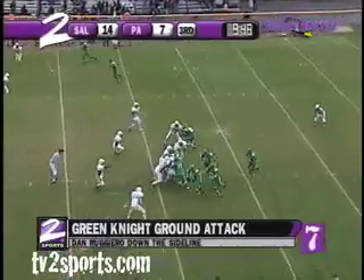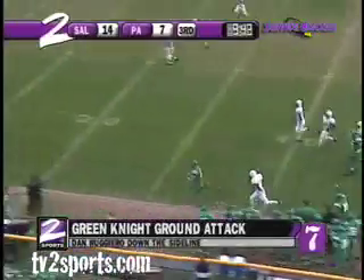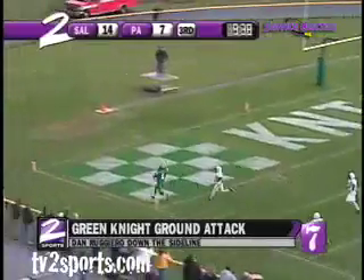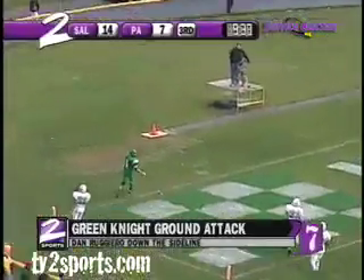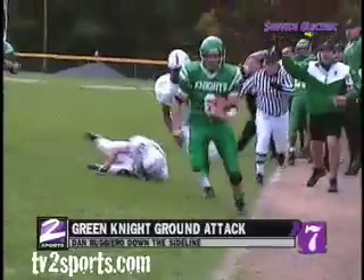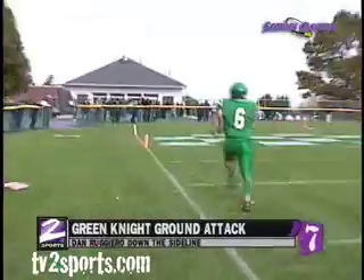Three yard line, direct snap to Ruggiero. He'll roll it to the left side, outside — and Ruggiero is off. He might have stepped out of bounds, they won't call it. And Ruggiero is in for the touchdown! Dan Ruggiero goes 56 yards, and just like that it is 14 to 13. Ruggiero — we've talked about his playing.